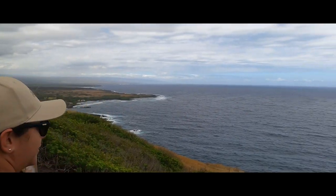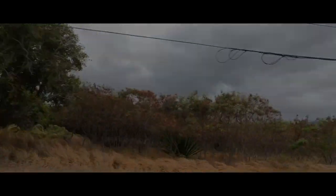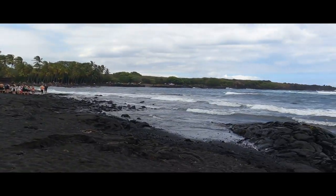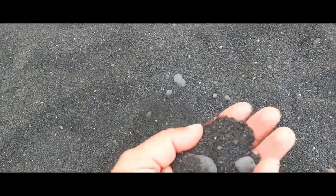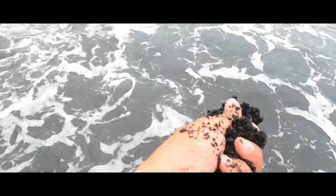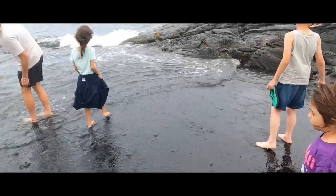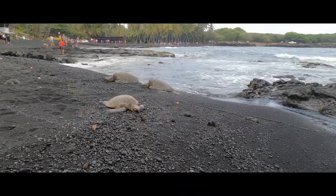Welcome to black sand beach. Have you ever seen a black sand beach before? Because of its volcanic activity, you'll find white sand and black sand beaches on the island of Hawaii. Located on the southern Kona coast, Punaluu black sand beach is one of the most famous black sand beaches in Hawaii, and yes, you'll be able to find sea turtles here — so impressive, you have to get out and take some pictures.